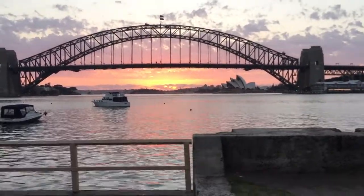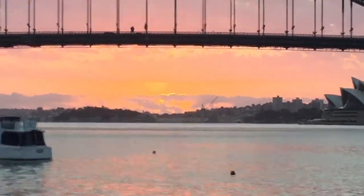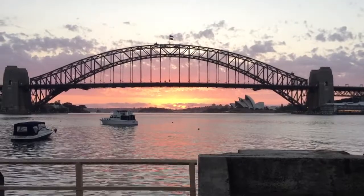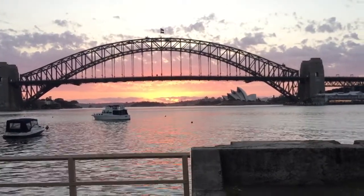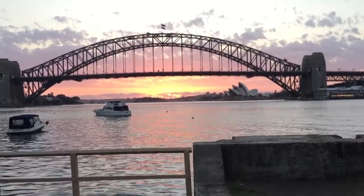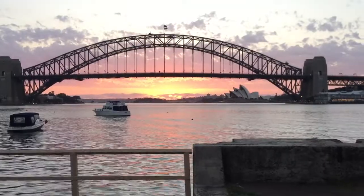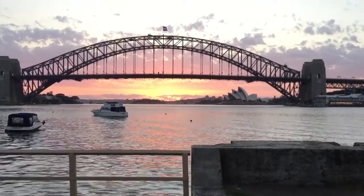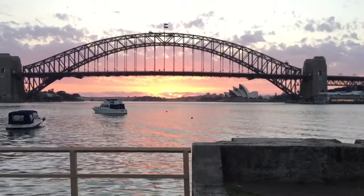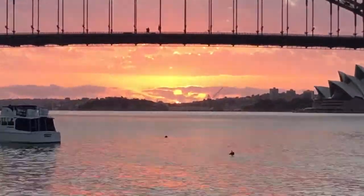Got some beautiful crepuscular rays — I don't know if you can see that in the video. There's the sun just starting to become visible, so I can see exactly where it is and I'll be able to measure that angle precisely.